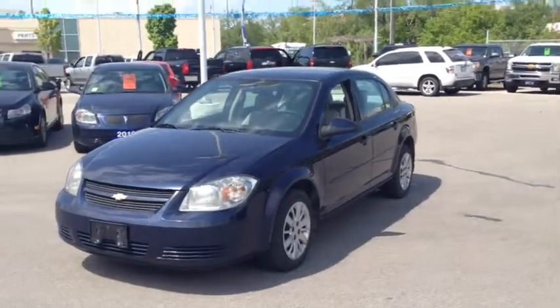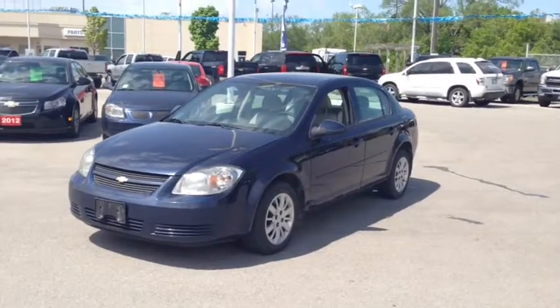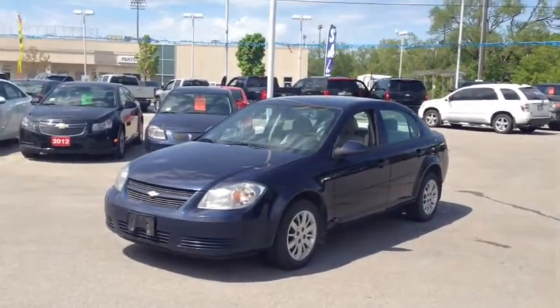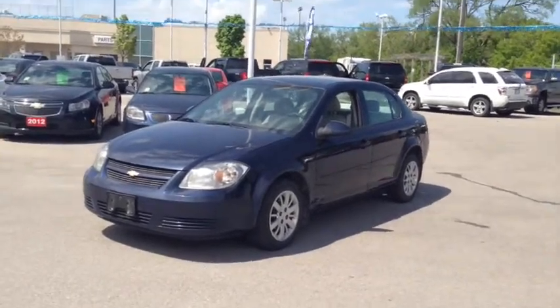Hey guys, it's Meg here at Ontario Motor Sales and today I have our 2010 Imperial Blue Cobalt sitting on 15s. It is the perfect car for you or your friends or your family.